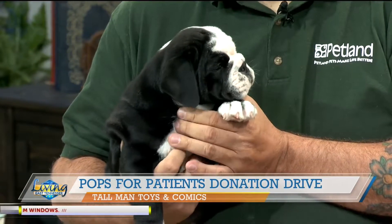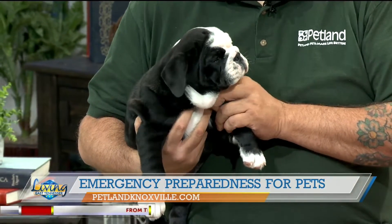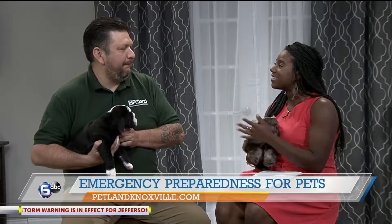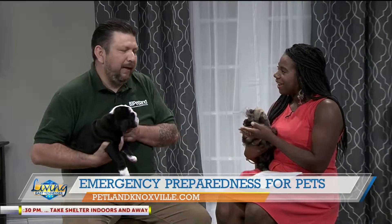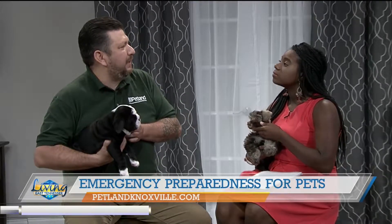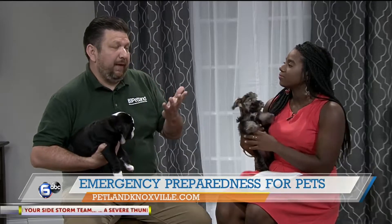Well thanks Kelly. When it comes to emergencies and evacuations, it's really important for us as families to have these plans for when emergencies arise. But what do we need to do when it comes to our four-legged friends in the event of an emergency? Joining us from Petland is David to tell us about what we need to do to prepare. Thank you for being here with us today. The most important thing to first start off saying is if the situation is unsafe for us then it's unsafe for our pets, and we can avoid a lot of situations by just being a little bit prepared.